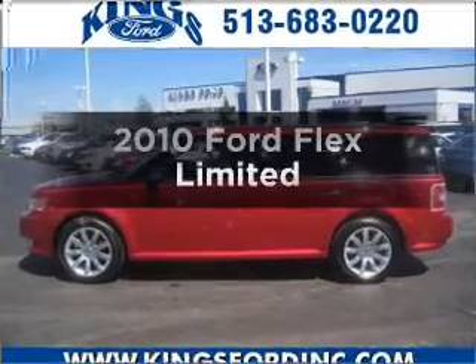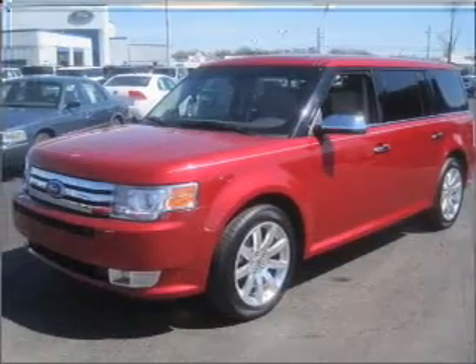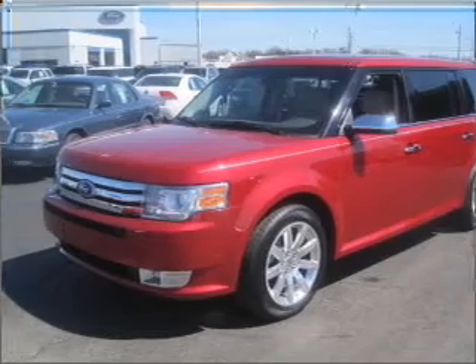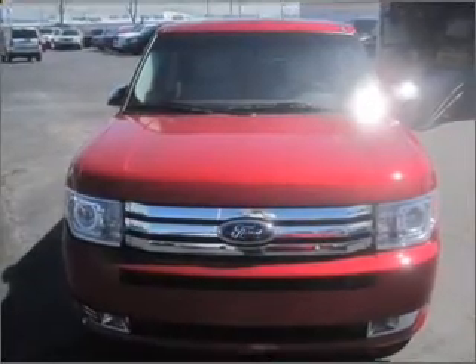Check out this 2010 Ford Flex. Travel the roads in style and comfort in this great vehicle, with a reliable 6-cylinder engine that responds smoothly to its 6-speed automatic transmission.